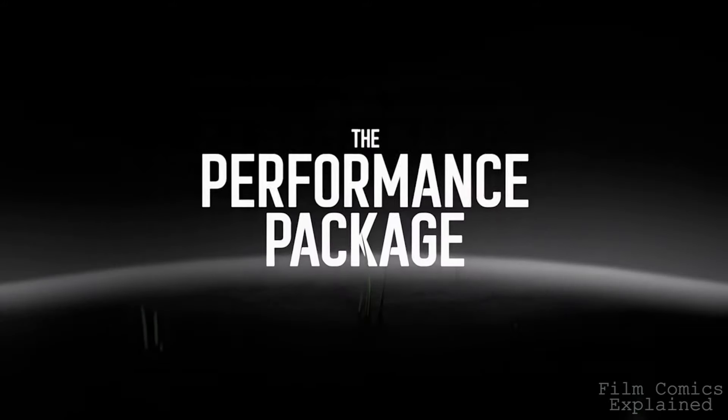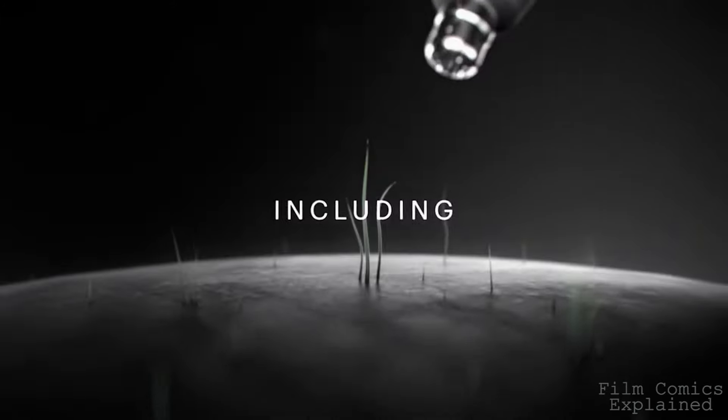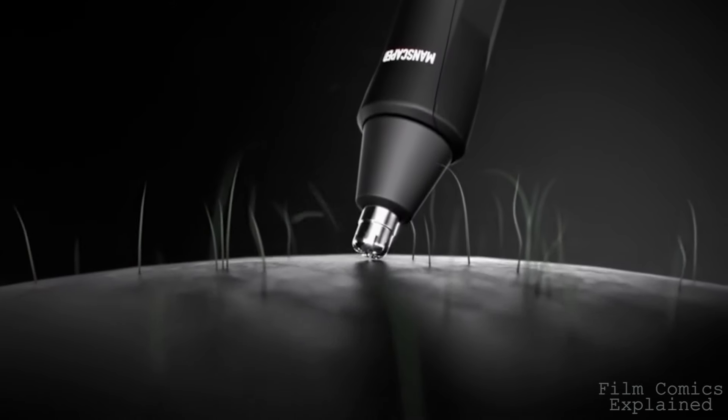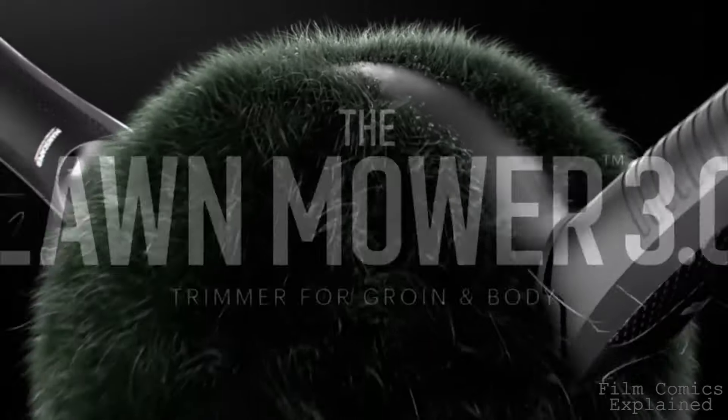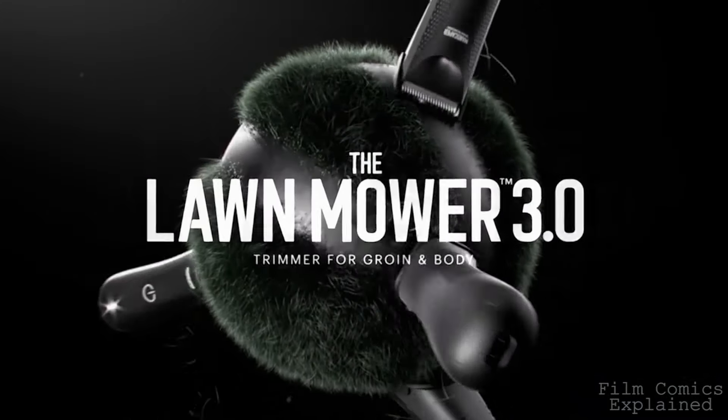This is a game changer. New to the collection is the Weed Whacker nose and ear hair trimmer. The Weed Whacker has 360 degree rotary blades and the same skin safe technology from the trimmer, so it helps prevent tugging and tears in your nose and ears.